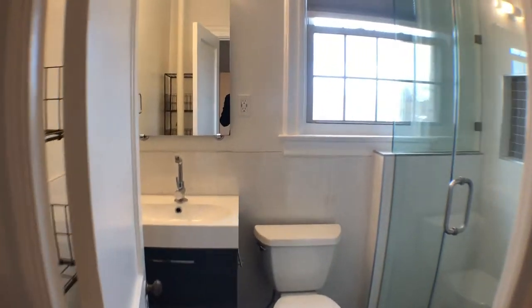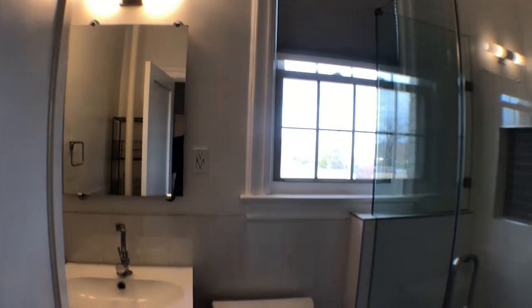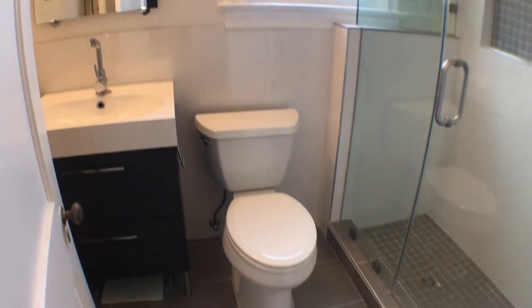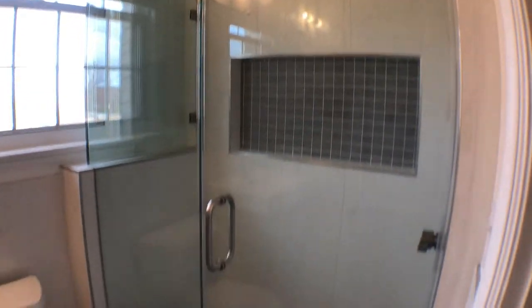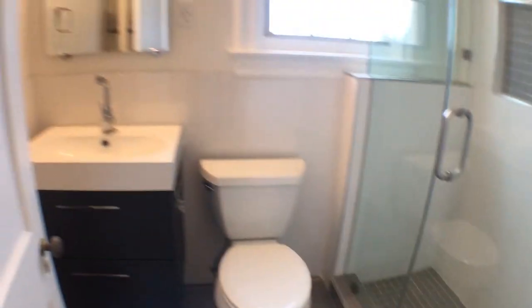Then we have the private bathroom area — updated appliances, custom fixtures from the owner, and a standing shower. Welcome home.